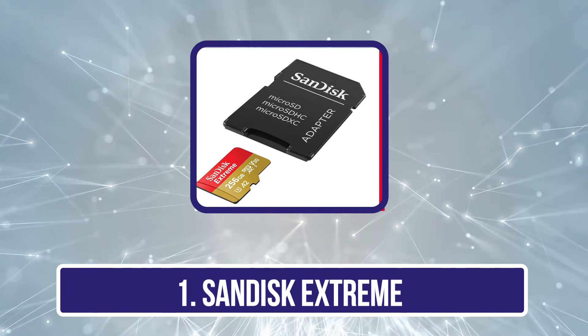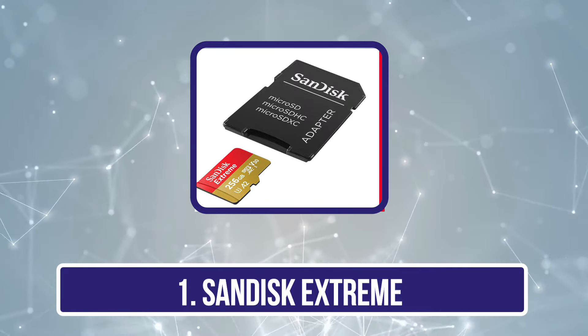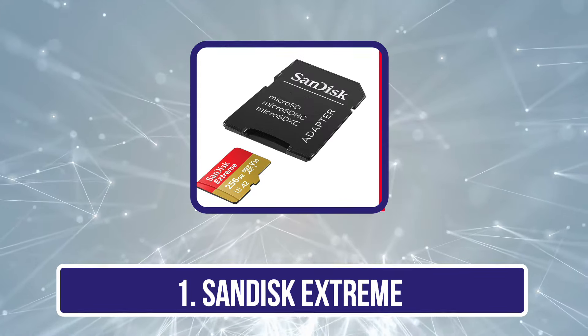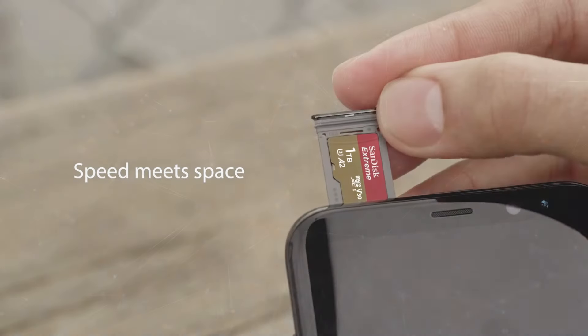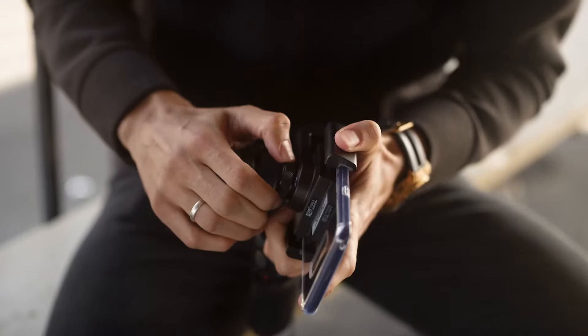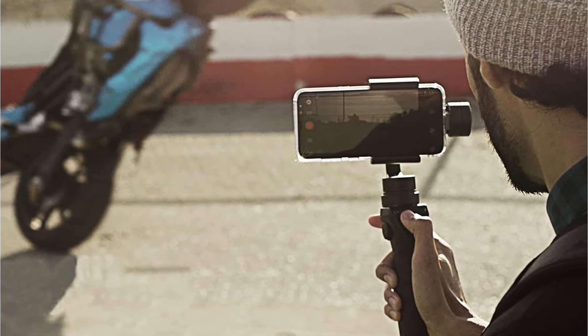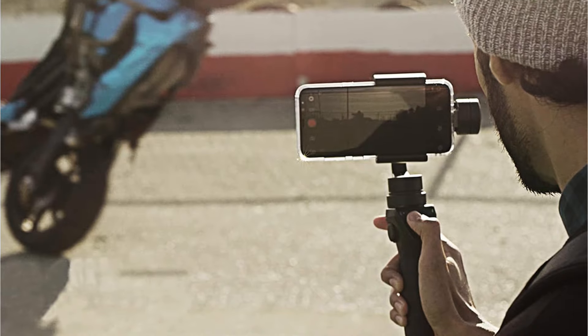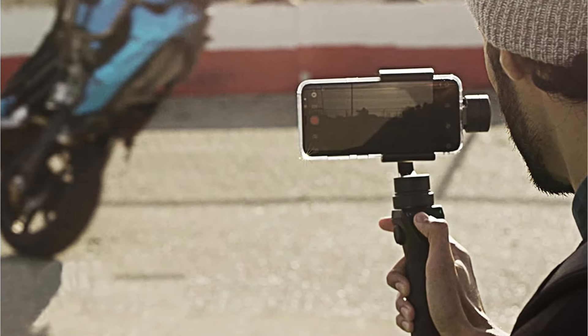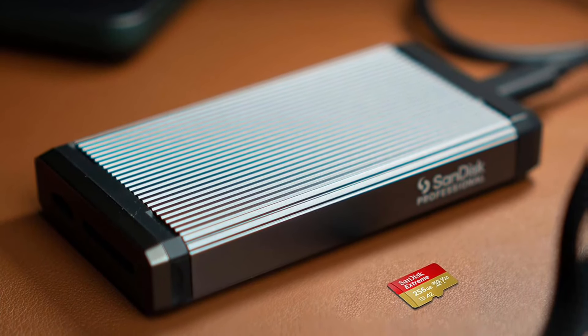Starting with the SanDisk Extreme. If you need a small and high-performing portable SSD that is also highly durable, then the SanDisk Extreme is the perfect choice. Not only is it waterproof with an IP55 water and dust rating, but it's also capable of absorbing shocks and vibrations thanks to its rugged exterior. That means you won't need to worry about being caught in terrible weather conditions, and you can fully relax knowing you've got a durable and highly portable SSD with you while on the go.